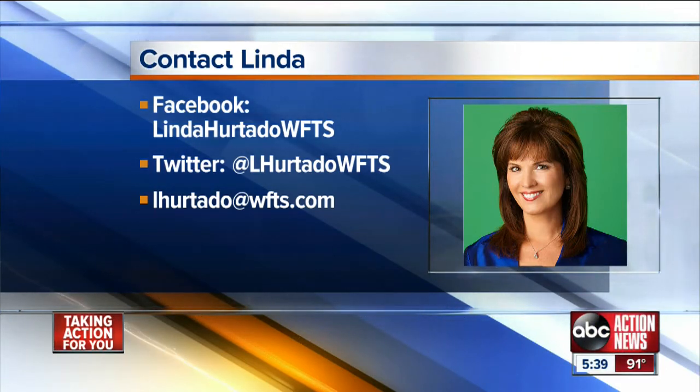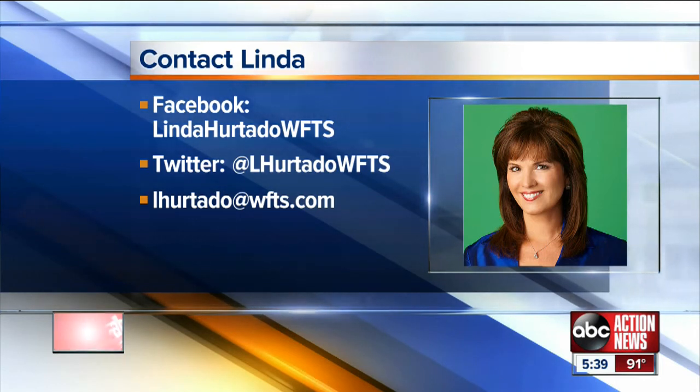If you'd like more information on health stories, head over to the Facebook page. Look for Linda Hurtado, WFTS, under Pages.